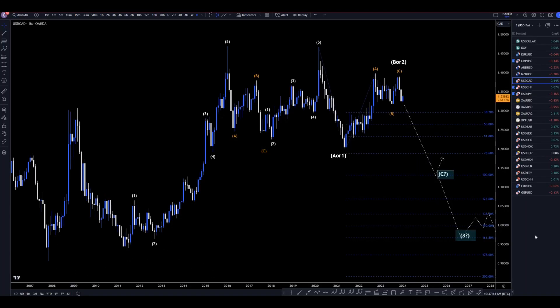Hello Traders, FX Pip Collective here. Today is Monday, January 8th, and I'm going to be analyzing the US Dollar Canadian, starting on the monthly, working my way down to the one-hour time frame for the full top-down analysis.